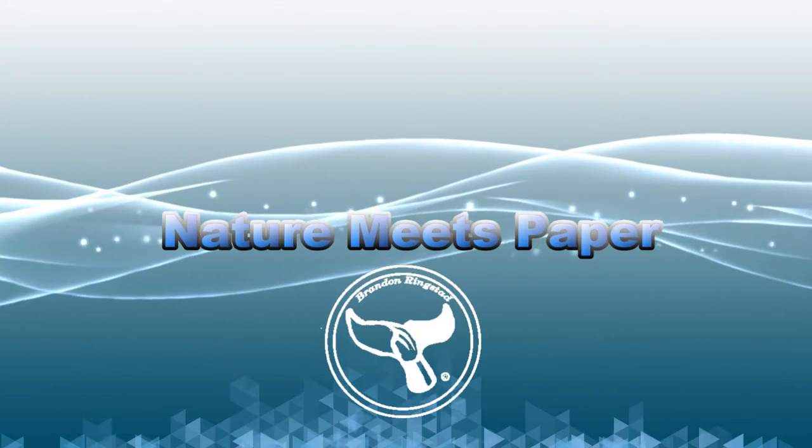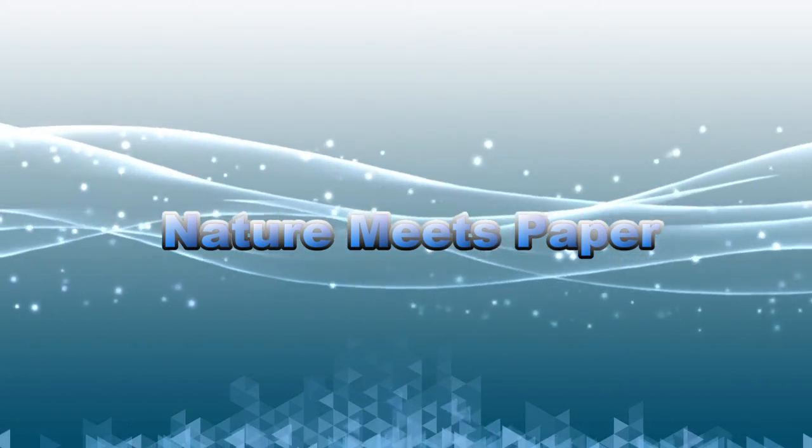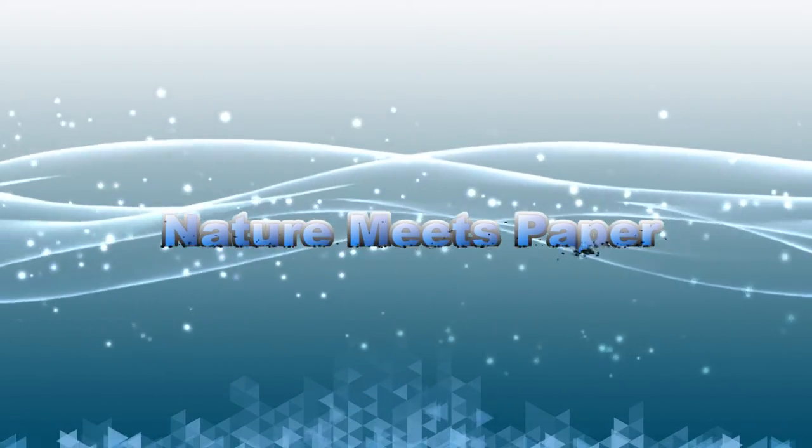Today we will look at baby belugas. Hey, it's me Brandon, and welcome back to Nature Meets Paper — the place where we go on an adventure to discover the world of marine biology. In today's episode we will be learning about beluga mother and calf pairs. I wanted to keep this episode a secret because I wanted it to be a surprise. Now that I have your attention, are you ready to go on a cute adventure? Let's dive in.